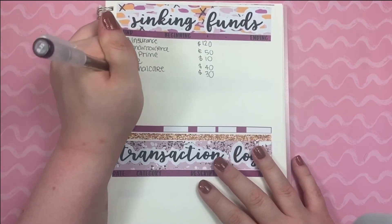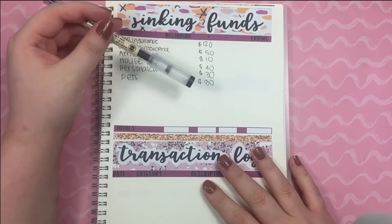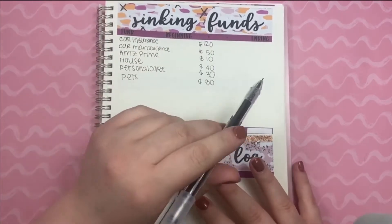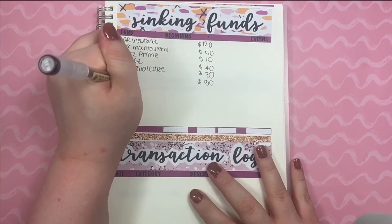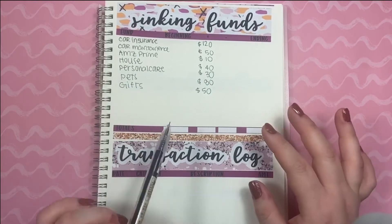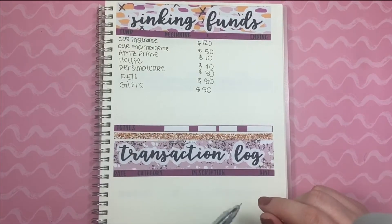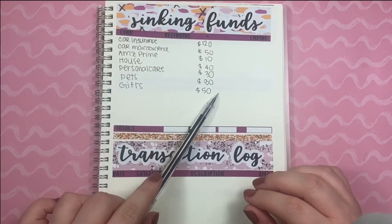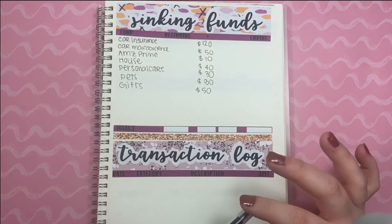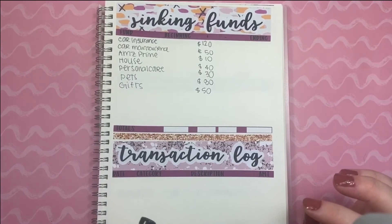For pets, I'm putting $80 just so that when we need to buy more cat or dog food, cat litter, or flea medicine, we already have the money put aside for it. And then for gifts, I'm putting $50 because Christmas is coming up and I've actually already bought a couple of gifts recently. I'm trying to keep my Christmas budget low this year, but if I add $50 every month until Christmas, I should have a decent-sized chunk to give gifts with.